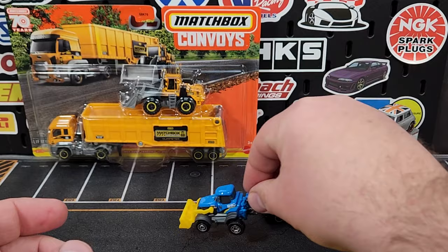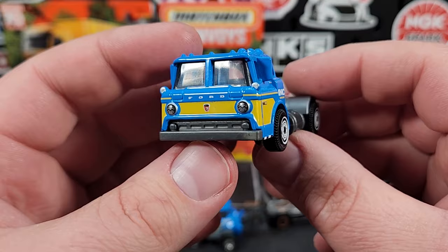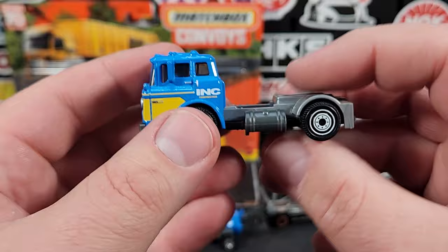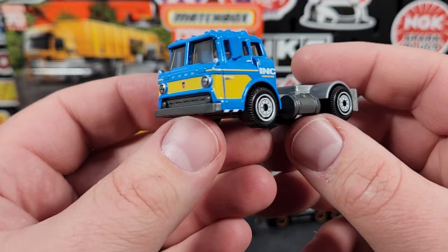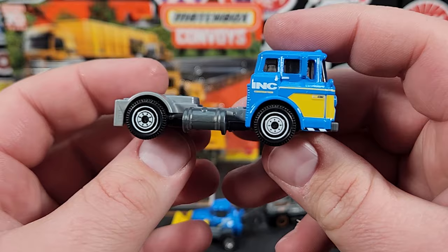If you want to build yourself a little Ink Construction crew you can get an extra backhoe for that. There is the Ford C900 — this debuted in the main line. We got a 2023 version in red color, and now we have this new one. This one has full prints on the front as well — looks good with the Ink Construction branding.